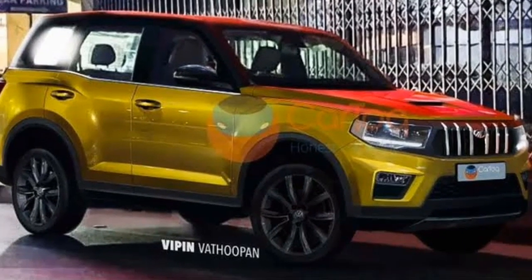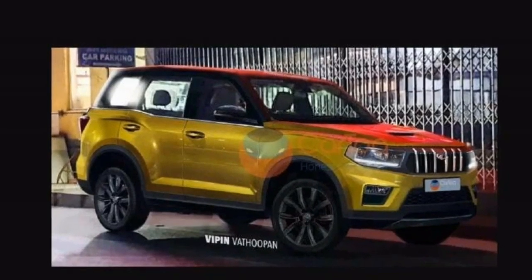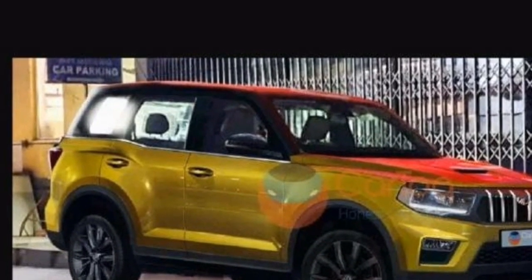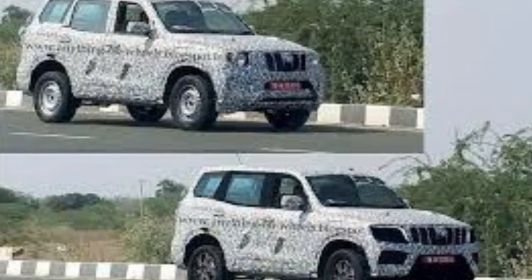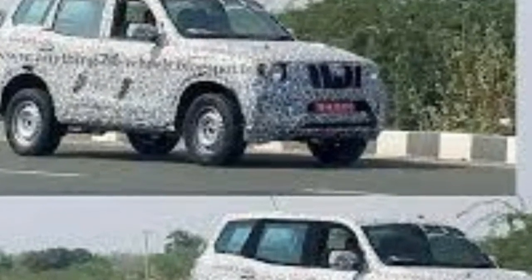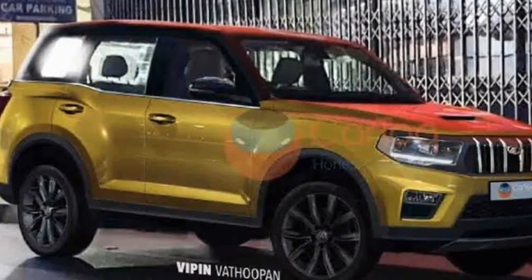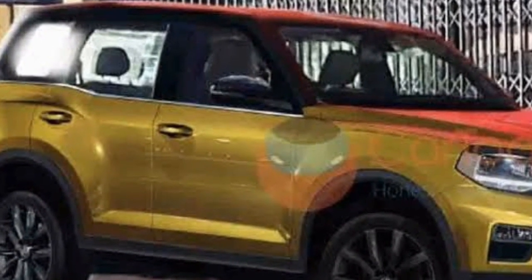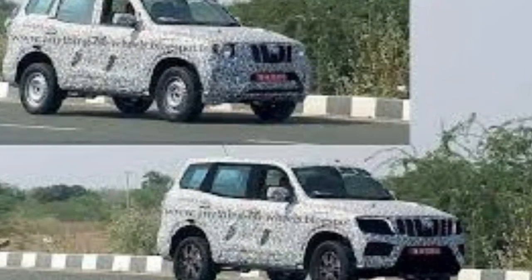The new 2021 Mahindra Scorpio has been spy-tested multiple times. Going by the spy images, it is visible that the new model will receive an all-new design and better-equipped cabin. Digital artist Vipin from CarBlog has released a new render based on the spy images of the new Scorpio, showing the possible design of the production version of the all-new Scorpio SUV.